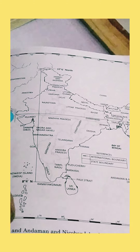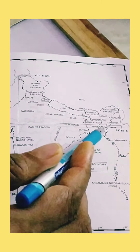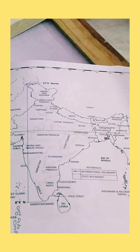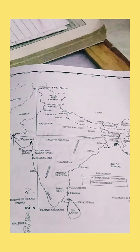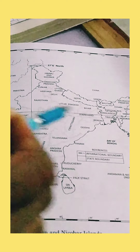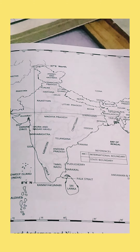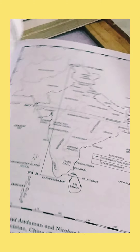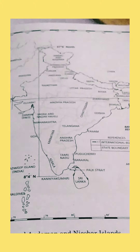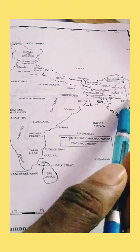The total extent from North to South and West to East is almost 30 degrees. One very important fact is that there is a 2-hour lag difference between Gujarat and Arunachal Pradesh.